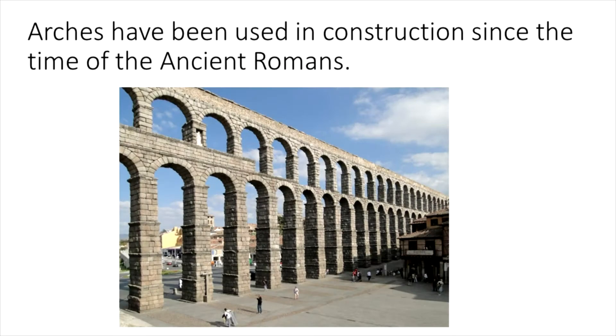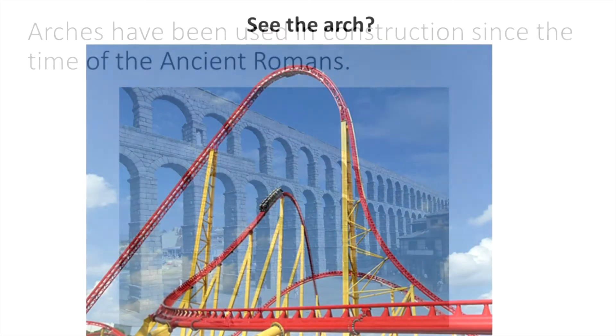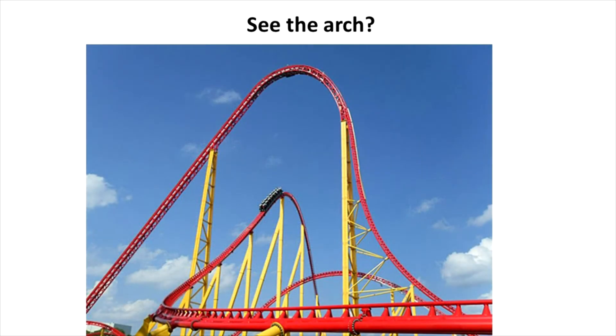Another shape we see in support design has been in use even as far back as ancient Rome — the arch. An arch is a curved member that is used to span an opening and to support loads from above. Arches are good at handling compressive loads.